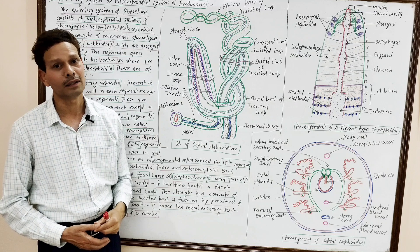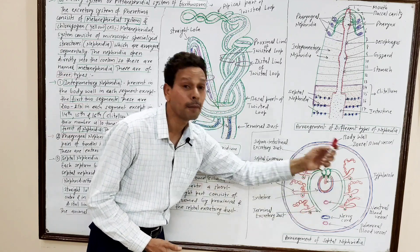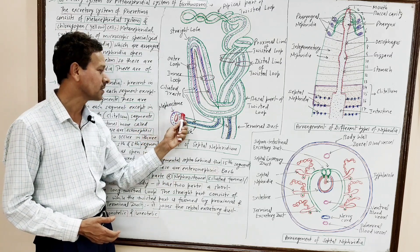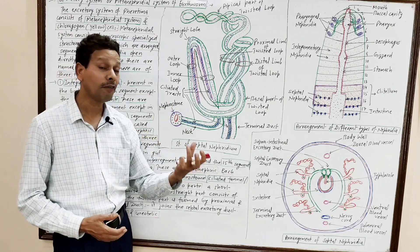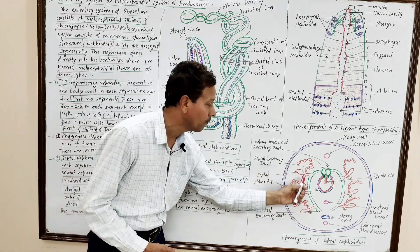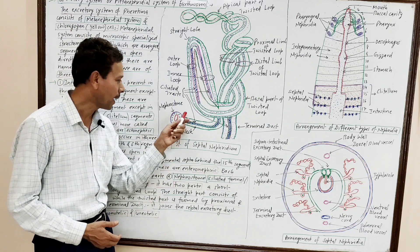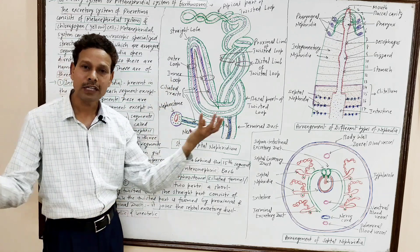Now the structure of the septal nephridia — this is a very important BSc final exam topic. Each septal nephridium consists of four parts. The first part is the nephrostome, which is funnel-like. This nephrostome opens into the coelomic fluid and collects excretory products from the body cavity. The second part is the neck, which is a ciliated tract that carries the excretory products collected by the nephrostome.